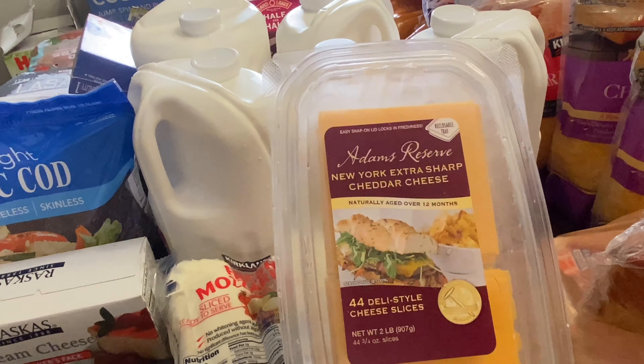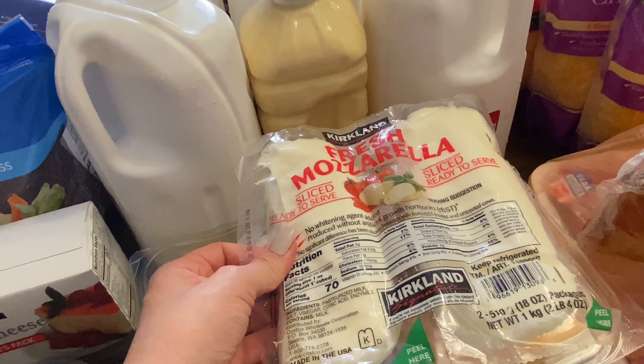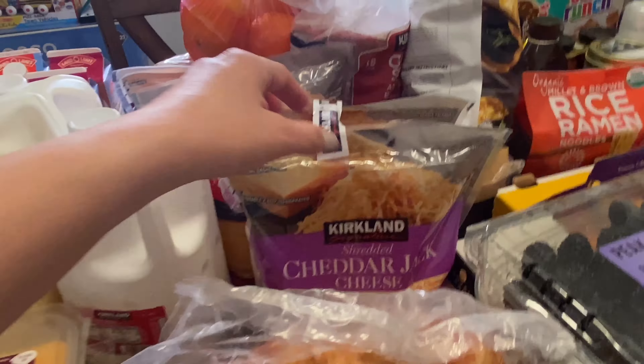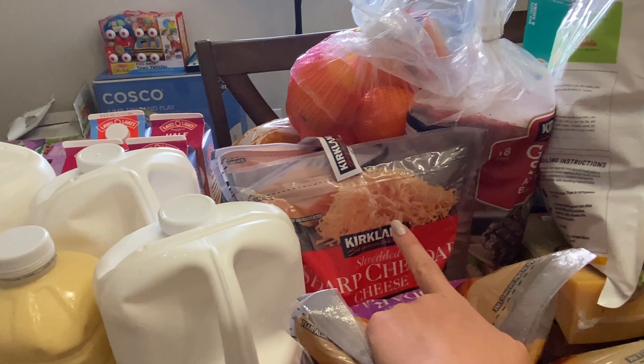We got some cheddar deli sliced cheese and then this fresh mozzarella — it's a great buy at $6.99 and it's over two pounds. We picked up a double pack of shredded cheddar jack cheese and a double pack of shredded sharp cheddar cheese.